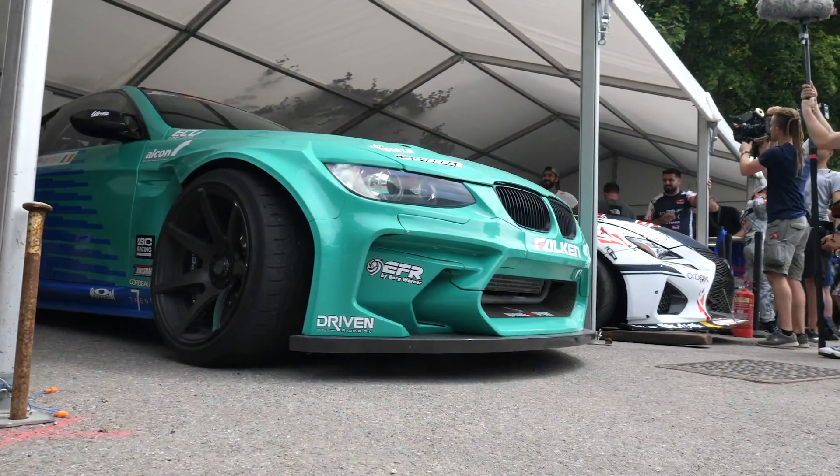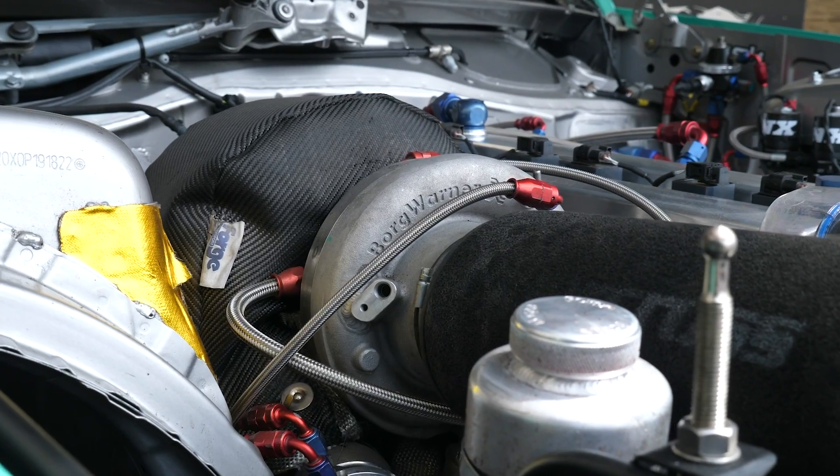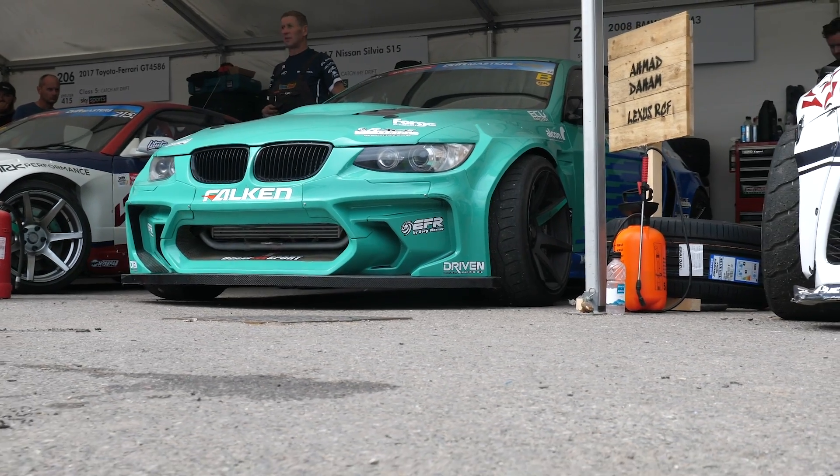When it comes to competitive drifting, we've seen the power levels rise year after year. However, power isn't everything in a professional drift car — grip is just as important in order to get speed.